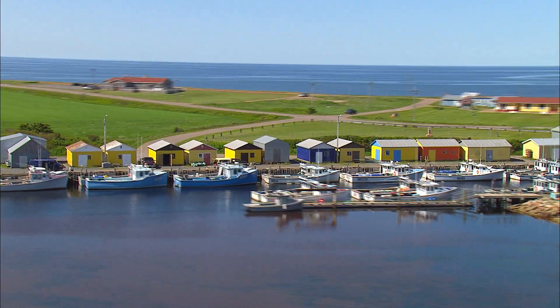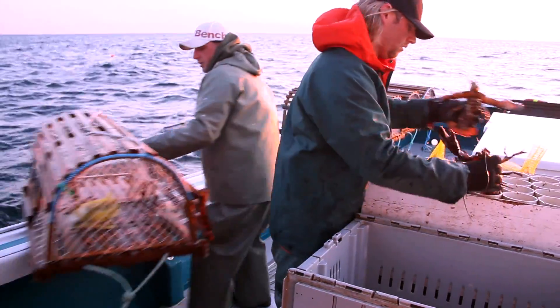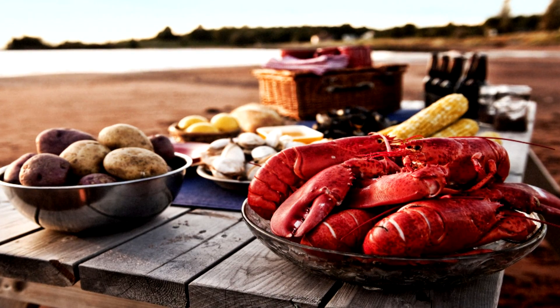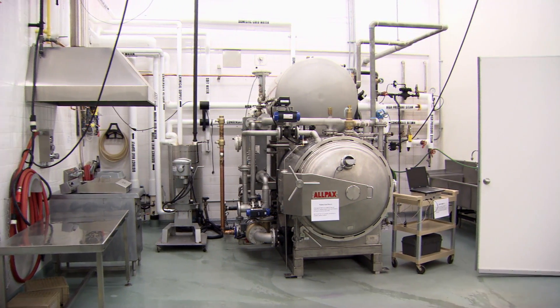It gives the lobster industry an opportunity to get into the marketplace with a product which is in high demand from consumers, and that also has the shelf life to allow it to be distributed out to Calgary, to BC, or down into Texas, or anywhere in North America.